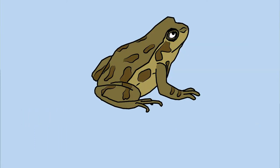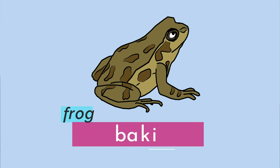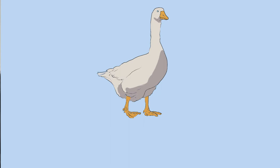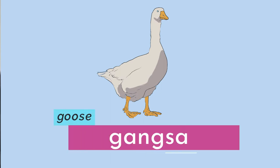Moving on, we have the word for frog — baki. Frog is baki. Next we have goose. Goose is gangsa.